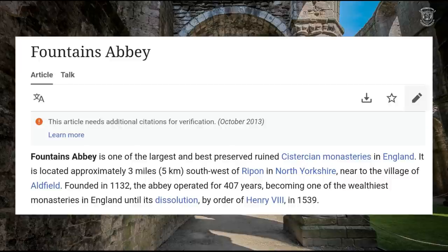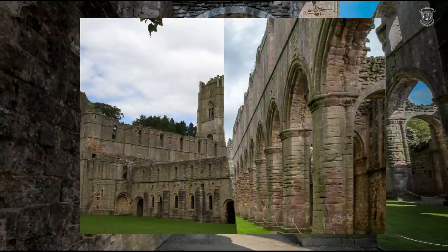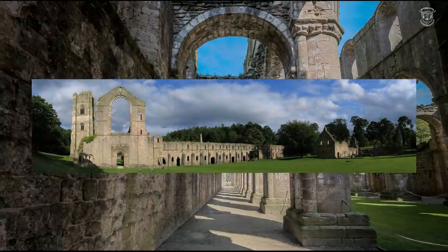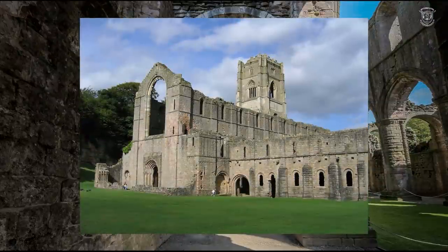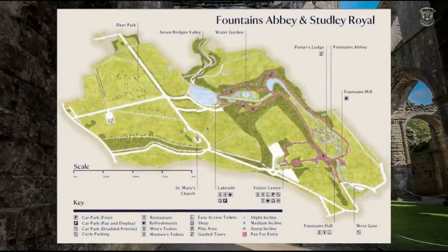Fountains Abbey is one of the largest, best-preserved ruined Cistercian monasteries — and that word is very suspect. Cistern reminds me of a water cistern. It's located approximately three miles southwest of Ripon in North Yorkshire, near the village of Adfield. Founded in 1132, the abbey operated for 407 years, becoming one of the wealthiest monasteries in England until its dissolution by Henry VIII.